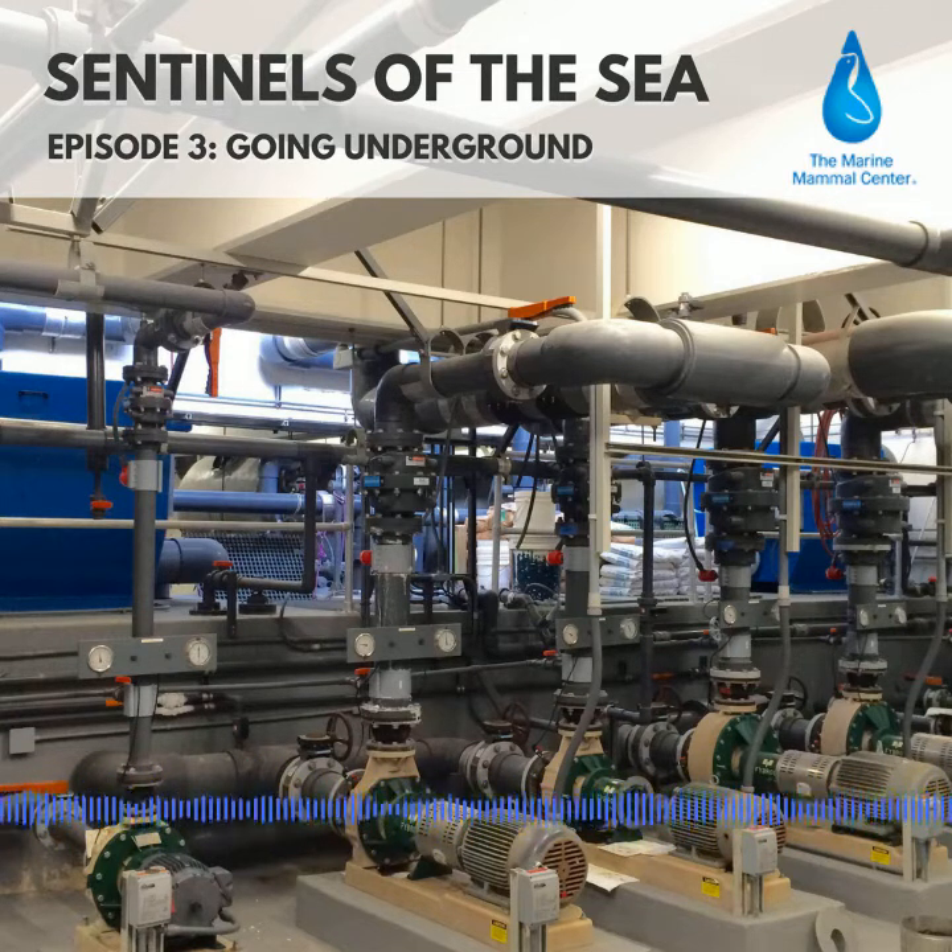It's all underground, so if I'm a visitor and I'm walking through here, I'm going to miss probably 50% of what goes on at the center. That's Tony Williams, a facilities and life support specialist at the center.